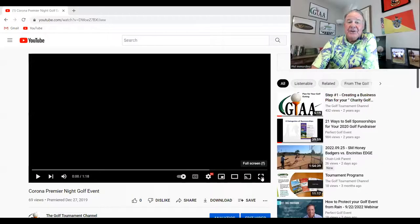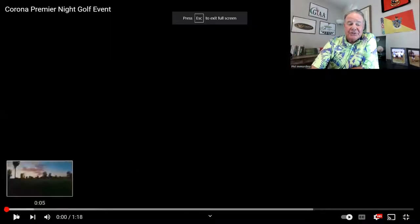We are so glad that you could join us. It's also said that a picture paints a thousand words, and I think a video does it even better. So if you'll bear with me, I'm going to show you a short video that'll give you a full picture of what we're talking about.